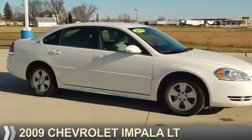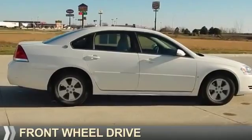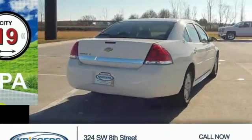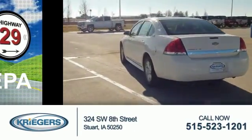Presenting the 2009 Chevrolet Impala. It's powered by front-wheel drive, a 3.5-liter six-cylinder engine, and an automatic transmission. Great fuel efficiency — saves you money by requiring fewer trips to the gas station.